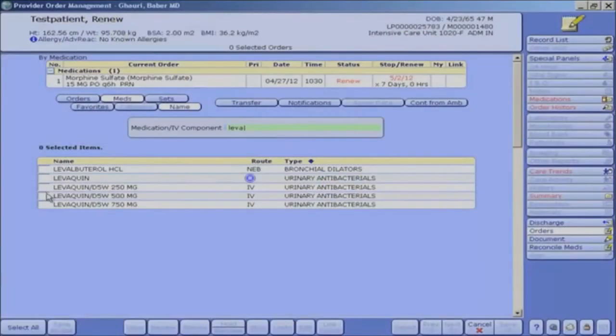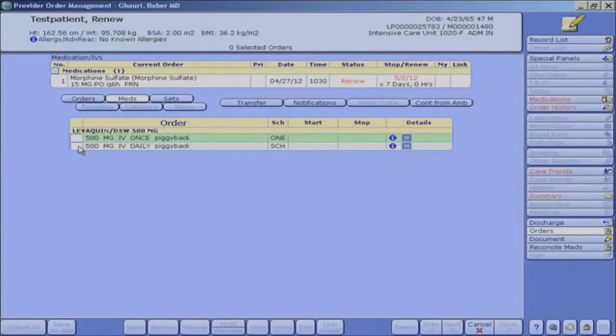I'm here to speak to you today about Computerized Physician Order Entry, also known as CPOE. This is a computer system which allows physicians to input patient orders into the computer instead of on paper.